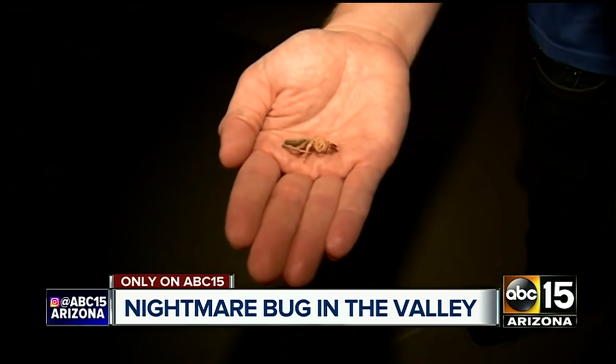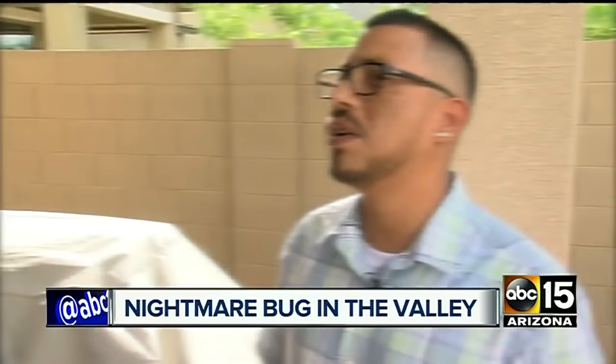The common name is the camel spider or wind scorpion. It is a nightmarish mix between the two, and as luck would have it, they love prowling around at night and thriving in the desert southwest. I didn't know they were native to Arizona — I have seen camel spiders, but I heard of them in Iraq.